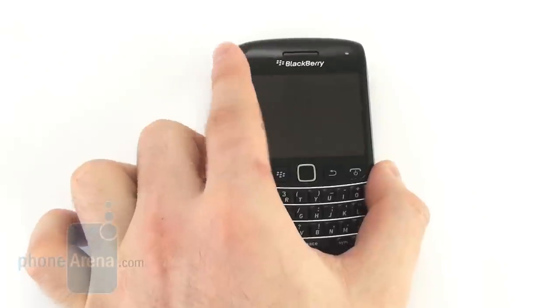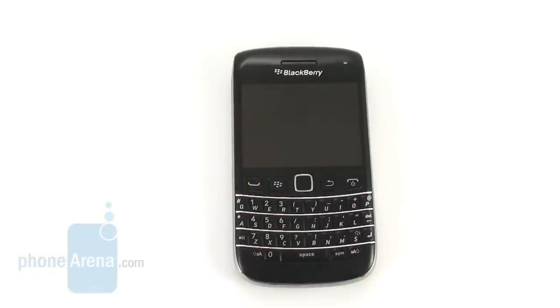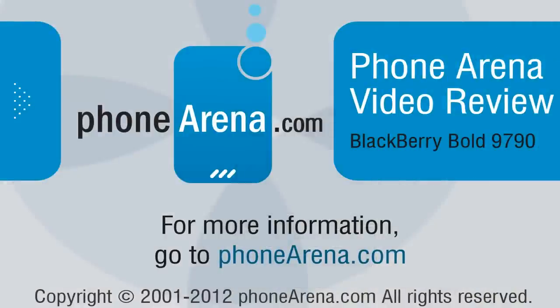Thank you for watching our video review of the BlackBerry Bolt 9790. This is Nick, and if you'd like to check out any of our other smartphone reviews, visit our website at phonearena.com.